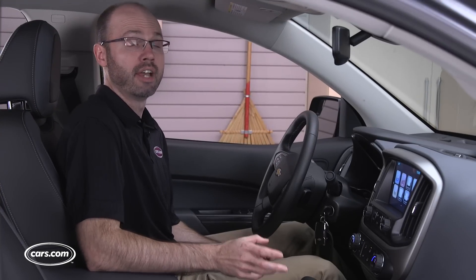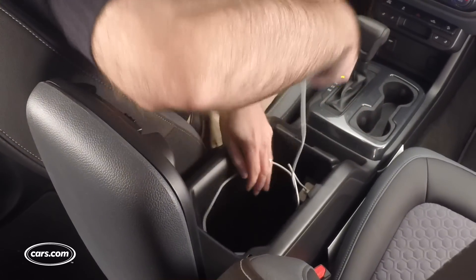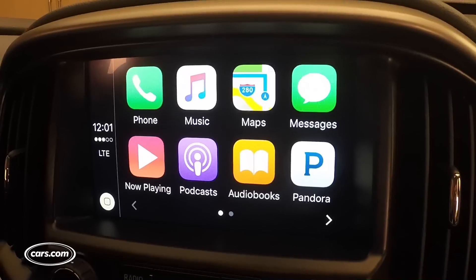Higher trim levels of the Colorado have four USB ports, including one in the center console storage bin. It makes the bin a good place to stash your smartphone if you're going to connect it to the available MyLink multimedia system, which supports Apple CarPlay and Android Auto smartphone mirroring.